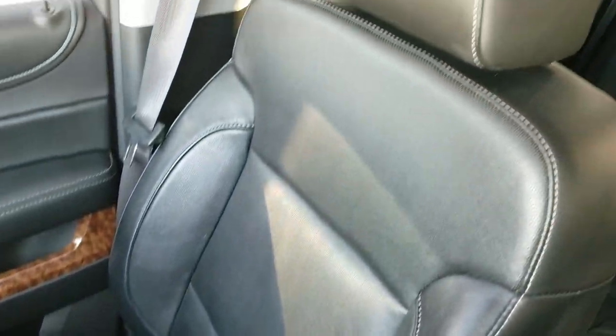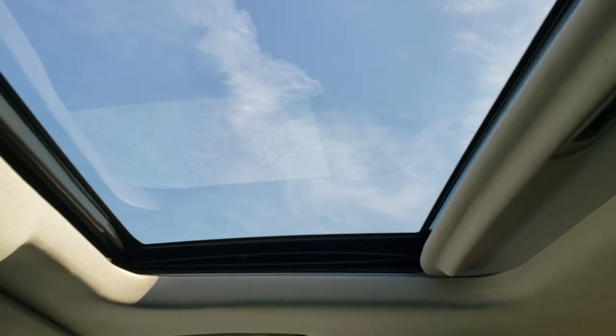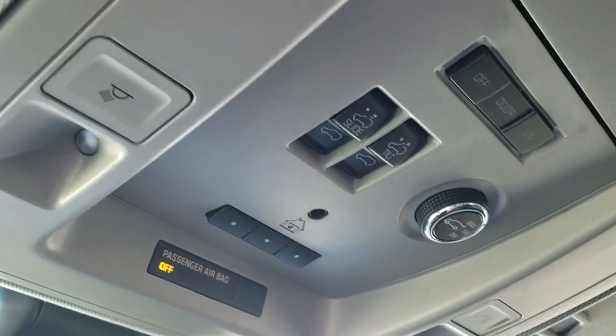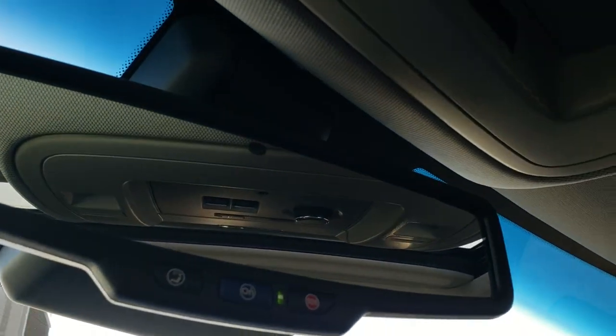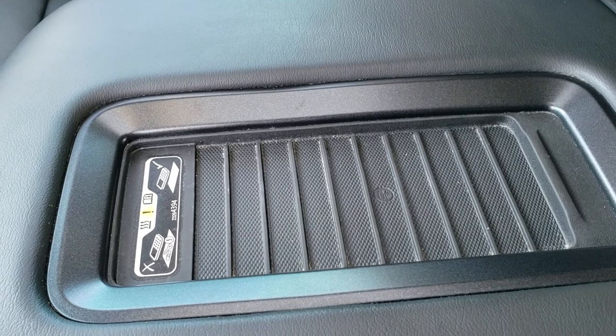The passenger seat is very clean as well — no rips or tears. This vehicle has never been smoked in. It has a power sunroof, with HomeLink buttons, map lights, and sunroof controls up top. You do get OnStar and SOS in the rearview mirror, and finally, you get the wireless cell phone charge pad.